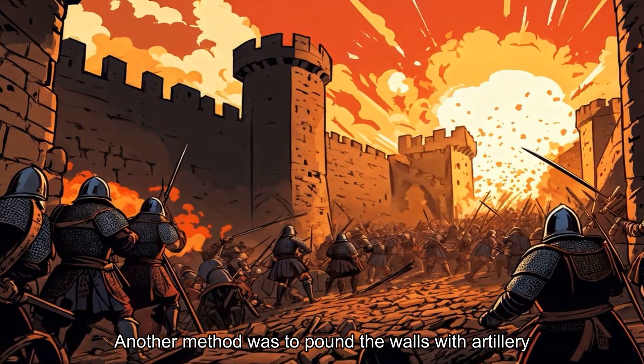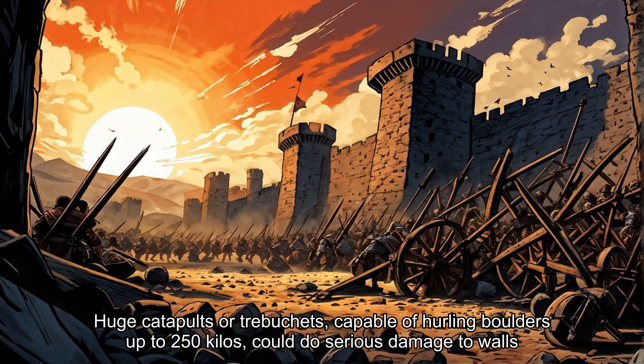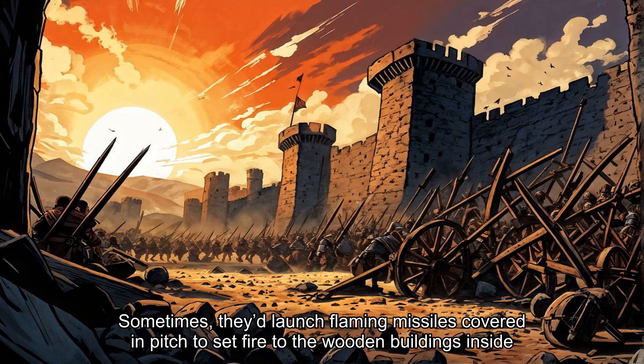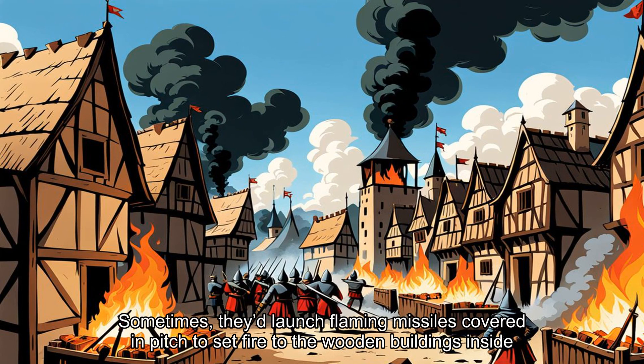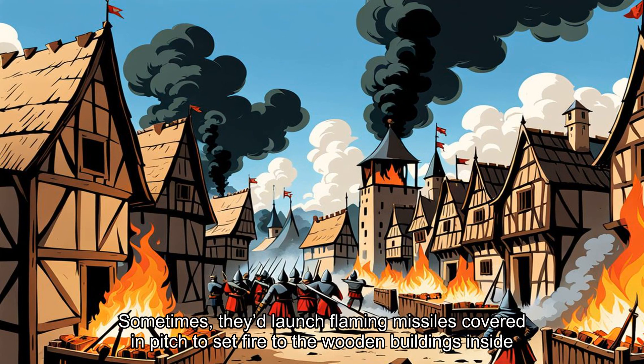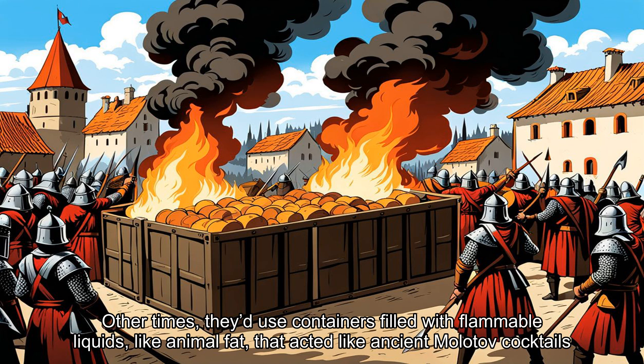Another method was to pound the walls with artillery. Huge catapults or trebuchets, capable of hurling boulders up to 250 kilos, could do serious damage to walls. Sometimes they'd launch flaming missiles covered in pitch to set fire to the wooden buildings inside. Other times they'd use containers filled with flammable liquids, like animal fat, that acted like ancient Molotov cocktails.